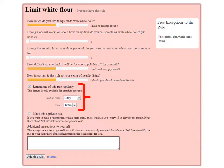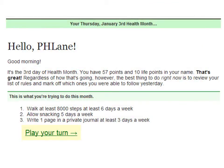Down below here is an ability to set reminders by email. You have to have a premium account, which runs five dollars per month for this, but each day you'll get sent an email like this one that reminds me of my goals for the month.